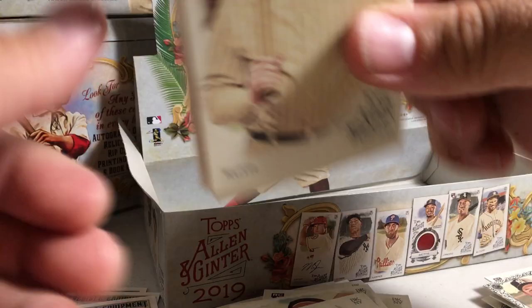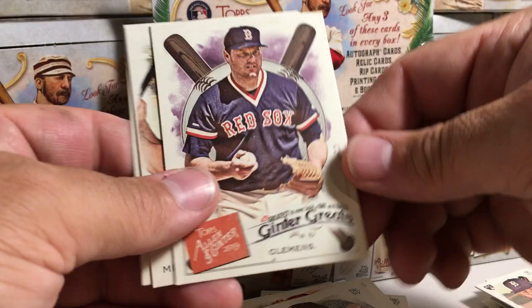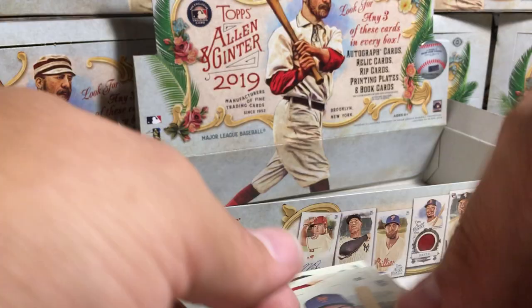Last pack before we get to the hit packs. Babe Ruth, Brandon Jury, Mike Trout, Trevor Story, a Dewell Lugo A&G Back rookie, Roger Clemens, Whit Merrifield, and Michael Conforto.